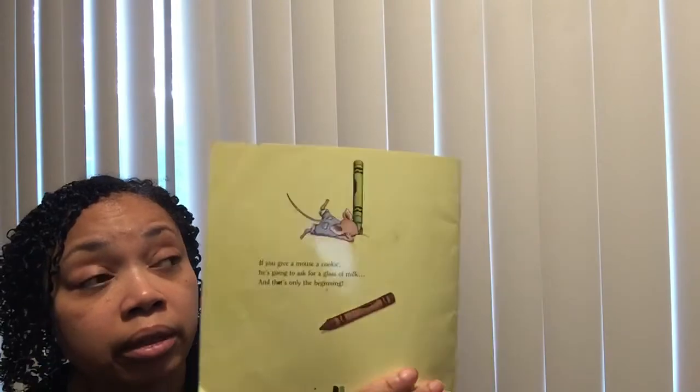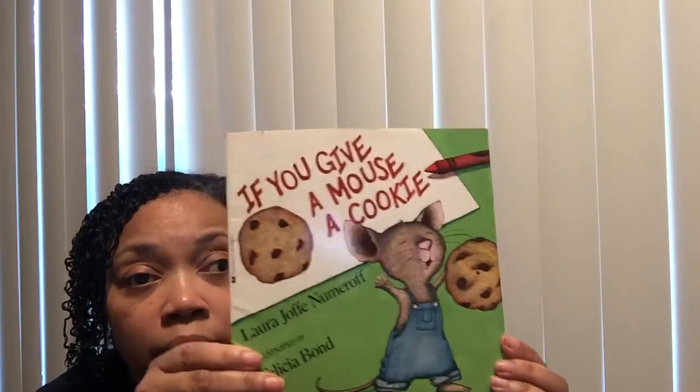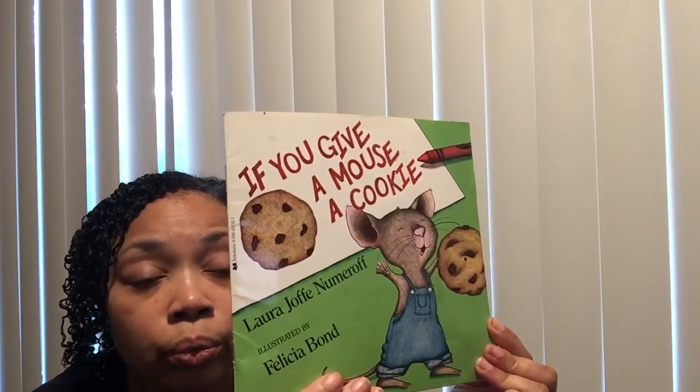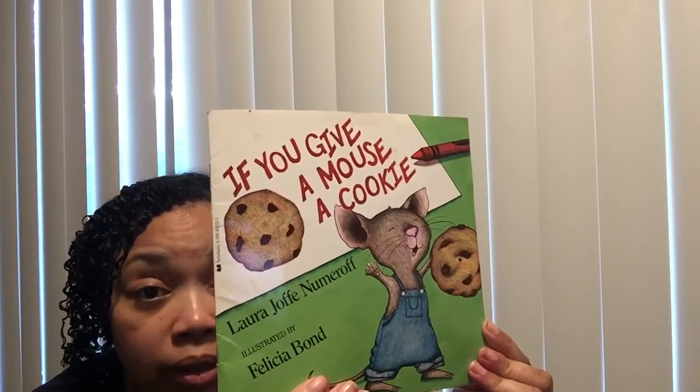And that's the end of If You Give a Mouse a Cookie. Did you notice some of those sounds that we've been working on in reading interventions and foundations? Cookie — there's lots of them in here. See you next time. Bye-bye.